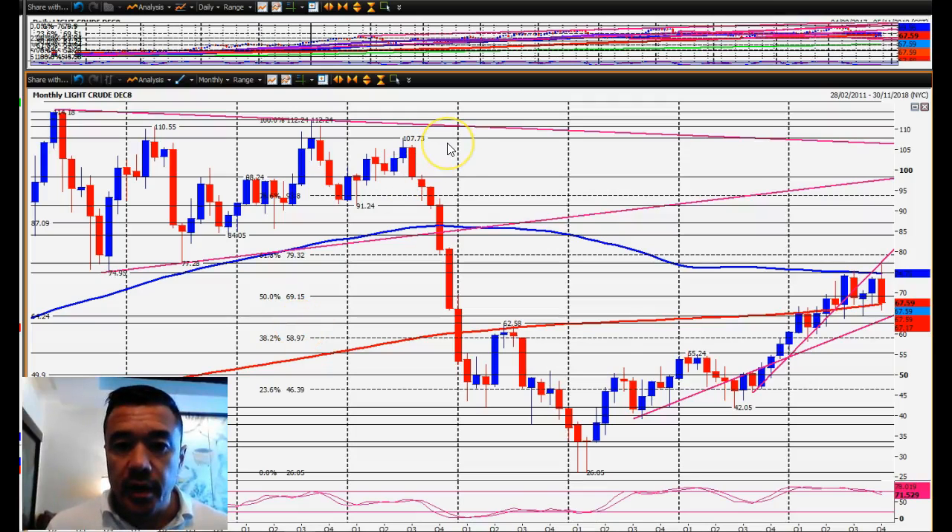Part 2 of my video for October 28th, week starting 29th of October 2018. This is a monthly chart of the WTI crude.